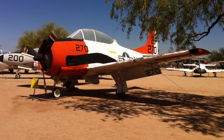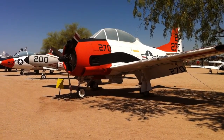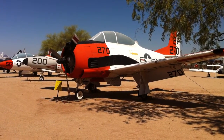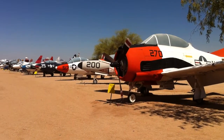We are here today at the Pima Air and Space Museum in Tucson, Arizona. One of the things that we like to do on our road tours is mix things up a little bit. We're all car folk, but we can appreciate great mechanical ability, and airplanes certainly are a good example of that.